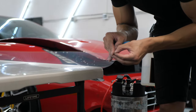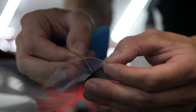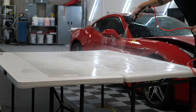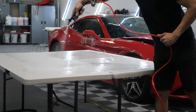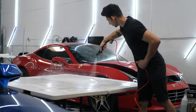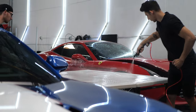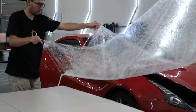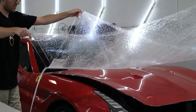Alright guys, let's jump straight in. First things first, we've got to make sure we clean the vehicle, so the vehicle receives a full hand wash and decontamination to ensure that the whole vehicle, including the glass, is perfectly clean before the film installation. We want to make sure there's absolutely no chance of contamination getting underneath the film. After that, our technicians go ahead and get the film measured, prepped, and ready for application.